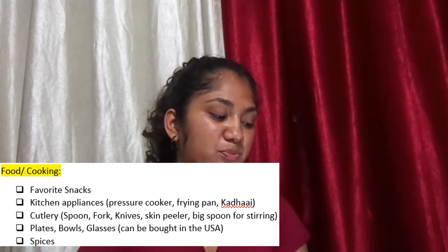The last section is food and cooking. Bring your favorite snacks — I took banana chips and I'm taking bhajiya and blue lace this time. For kitchen appliances, definitely bring a pressure cooker and a frying pan, and a kadai if you need one. For cutlery, bring spoons, forks, knives, a potato peeler, and a large stirring spoon. Plates, bowls, and glasses can be bought in the US — you get nice plastic Tupperware-style ones there. And finally, bring some spices, but not too much — just enough.